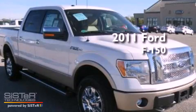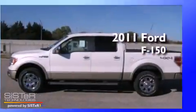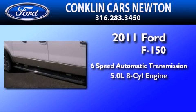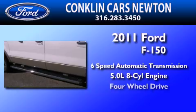This is a brand new 2011 Ford F-150. This truck has a 6-speed automatic transmission, a 5.0-liter V8, and 4-wheel drive.